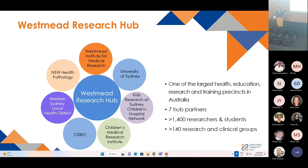We have three research organizations: Westmead Institute for Medical Research, Children's Medical Research Institute, and KISS Research. We have two large hospital networks: Western Sydney Local Health District and Sydney Children's Hospital Network. University of Sydney is part of the hub, along with New South Wales Health Pathology and recently joined CSIRO. At the campus, we have more than 1,400 researchers and students from over 140 research and clinical groups.